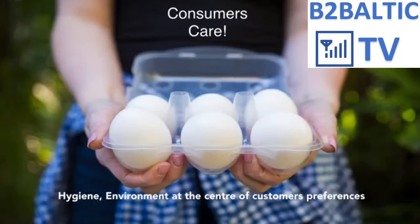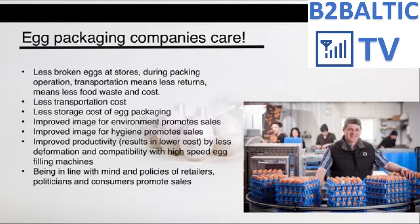The first and most important party is the consumers, for whom hygiene, environment, and sustainability are central concerns. The second party is egg packing companies, who benefit from fewer broken eggs during packing and transportation, less food waste and financial loss, lower transportation and storage costs, improved image for environment and hygiene promoting sales, improved productivity from less deformation in packaging, and being in line with the policies of retailers, politicians, and consumers.